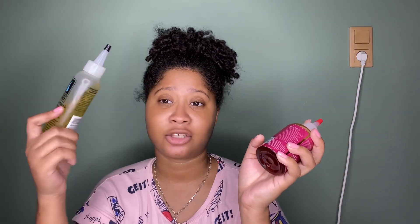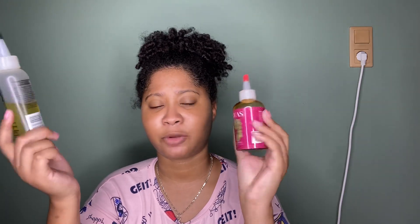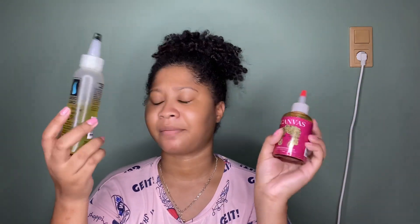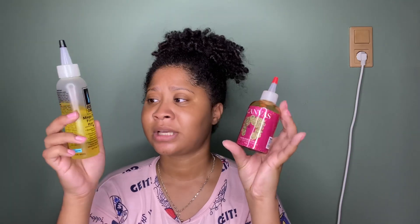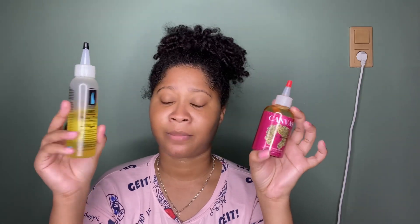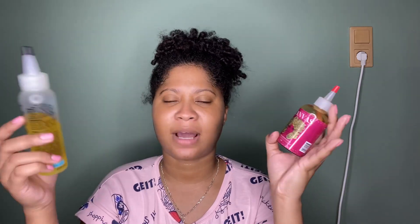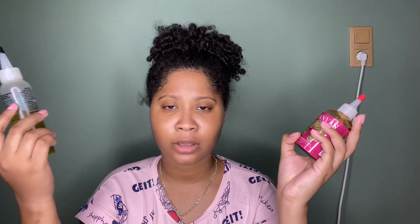The Canvas Beauty is only available on their website, while the Do Grow is available on Amazon and in stores. There is a major price difference between the two. If you're on a budget, don't have a sensitive scalp, or have tried other oils that didn't work or gave you flakes, I would definitely give the Do Grow a try.